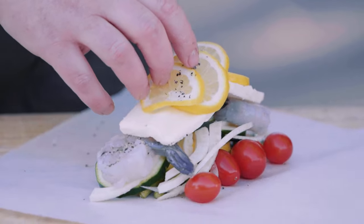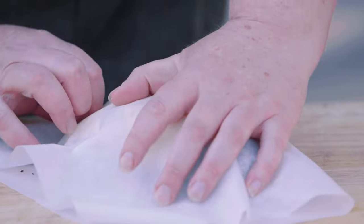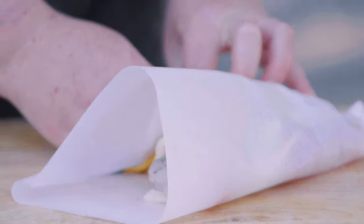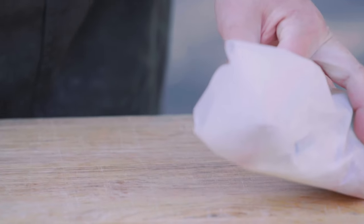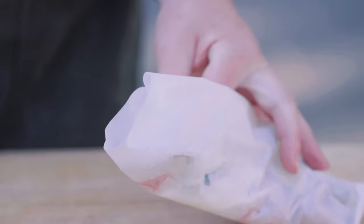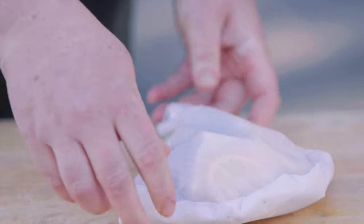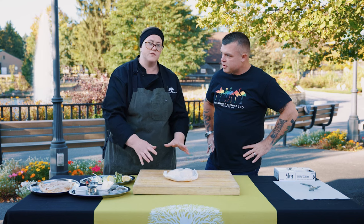We're going to put lemons right on top, then fold it right in half. Start in the corner and, just like rolling up a sleeping bag, twist it around into this half-moon shape. Make sure you leave yourself just a little opening — that's where we're going to pour in our white wine. That butter and white wine are going to come together and make a sauce. Just like that, pop it on a sheet tray in your oven at about 400 degrees for 15 to 20 minutes.